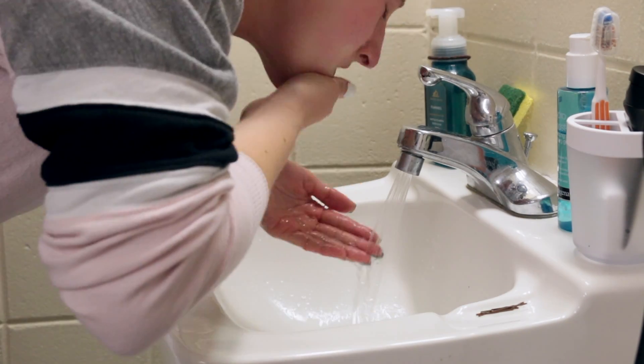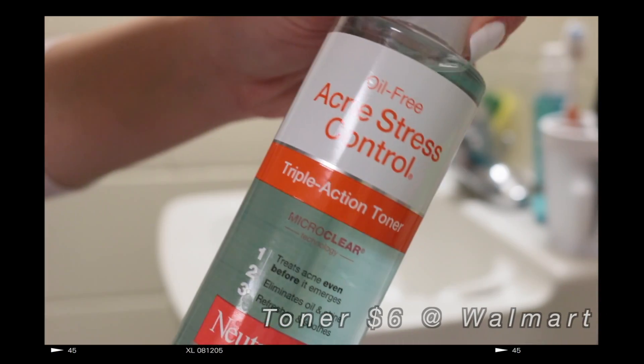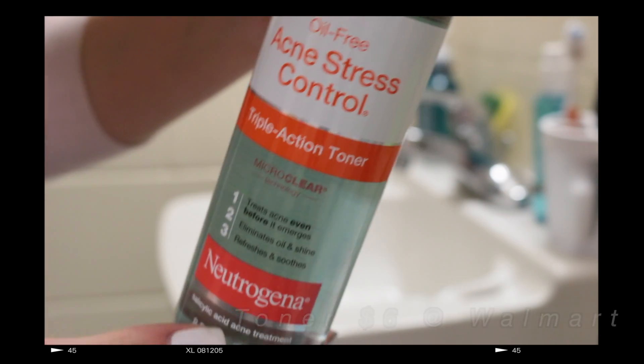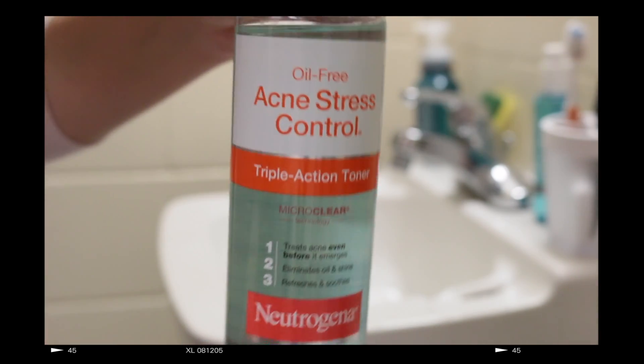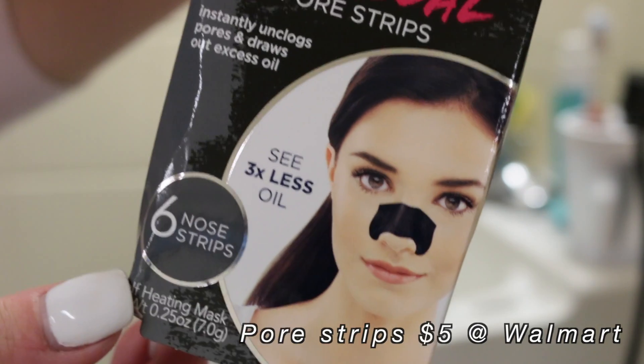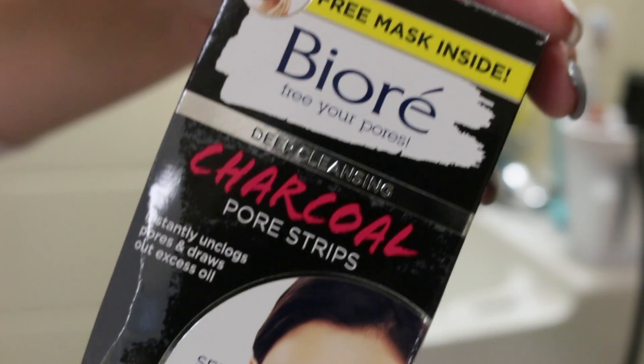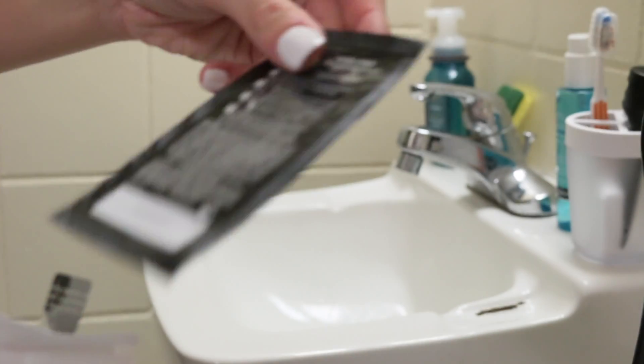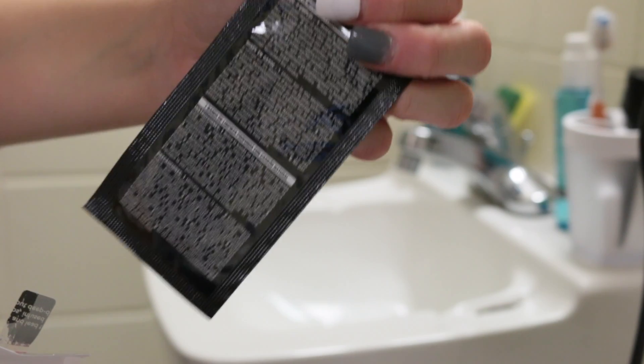Next I use this oil-free acne stress control, also from Neutrogena. I feel like this really helps to even my skin tone, which I find really helpful because my skin can get pretty red sometimes. I also use these charcoal pore strips I found at Walmart — they're super inexpensive and I use them about once a week on my nose.